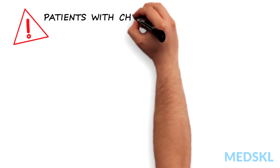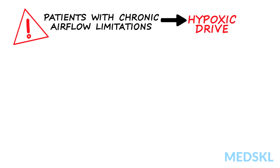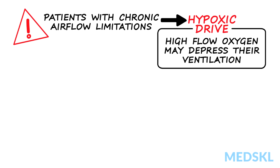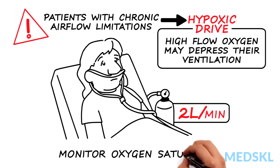Finally, a word of caution. In patients with chronic airflow limitation, the drive to breathe comes from falling oxygen saturation — that is, they have hypoxic drive. Giving these patients high-flow oxygen may depress their ventilation, so be careful. Low-flow oxygen by nasal prongs at 2 litres per minute is unlikely to cause harm.